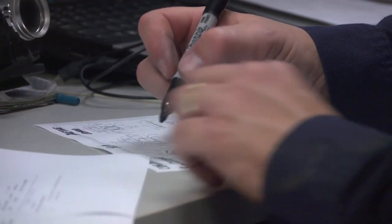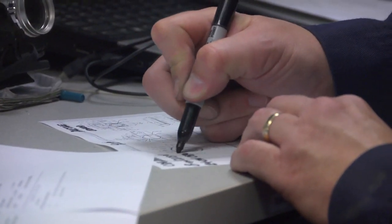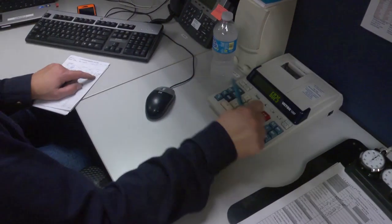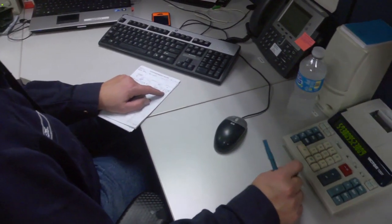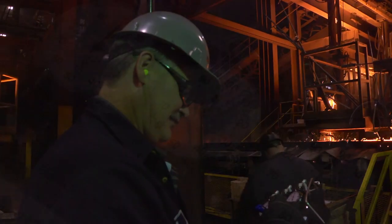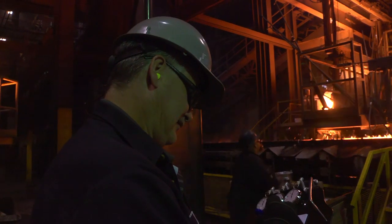If you don't have an accurate cost on your jobs that you're running out here, then you may end up losing money. When I do a time study, I look at the total time it takes to make one cycle or process one part, and then I look at how hard are we working to maintain that time.